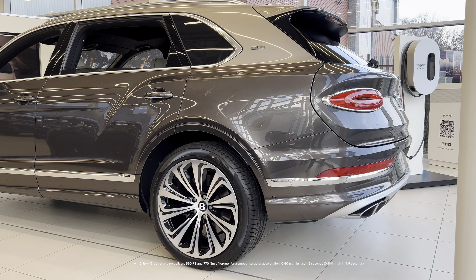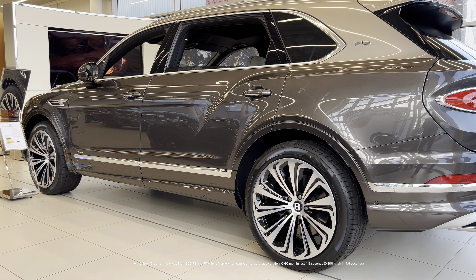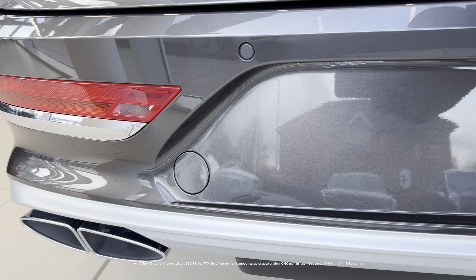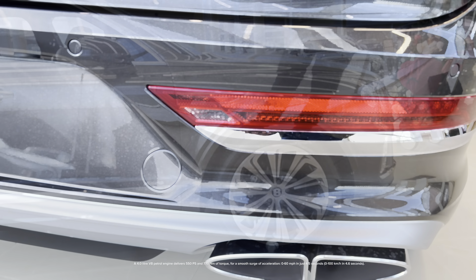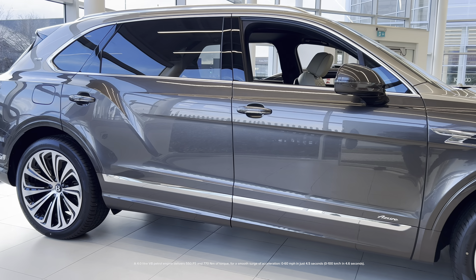A 4.0L V8 petrol engine delivers 550 PS and 770Nm of torque for a smooth surge of acceleration — 0-60 mph in just 4.5 seconds, 0-100 km per hour in 4.6 seconds.